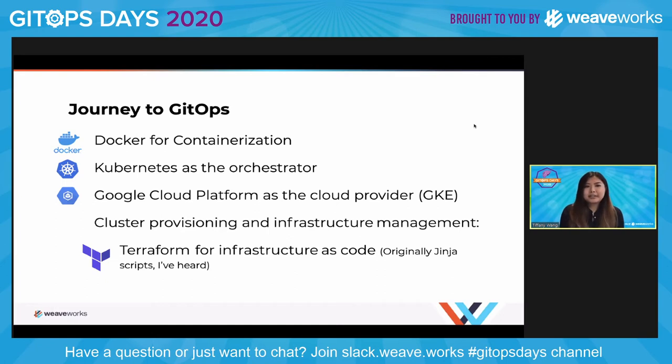As I talk about Automotive Mastermind's journey to GitOps, I'd like to point out some of the decisions we made. We decided to use Docker for containerization and Kubernetes as the orchestrator. When we first started on this project, Kubernetes was arguably in its early days. As the cloud platform provider, we decided to go with Google and specifically Google's Kubernetes Engine for managed Kubernetes. For cluster provisioning and infrastructure management, we used Terraform for infrastructure as code. Declaratively describing desired state was a cornerstone of our journey to GitOps.